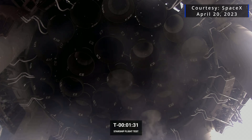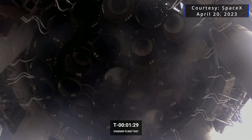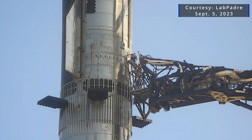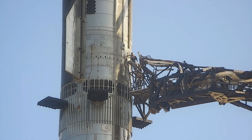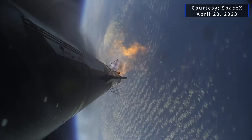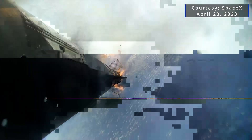Since that launch, SpaceX increased its fire suppression at the aft end of the rocket by 15 times and added methane sensors in each engine bay. Other improvements on the rocket include valve modifications and adding safety system updates, like upgrading and re-qualifying the autonomous flight safety system that ultimately detonated the rocket after a delayed command execution.